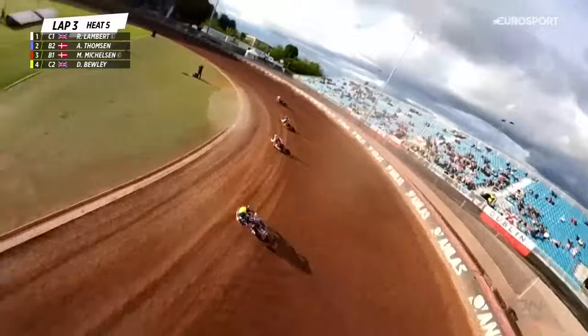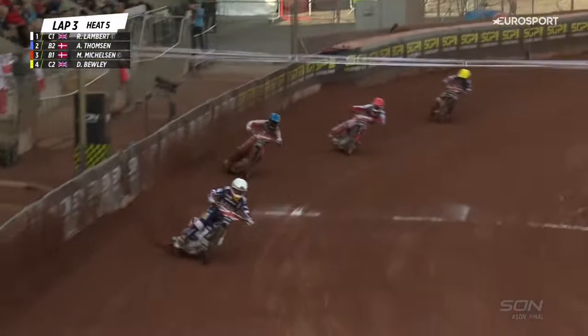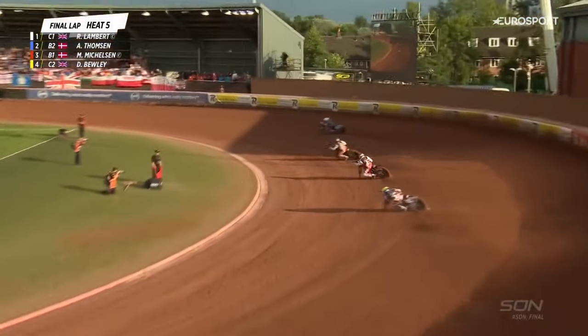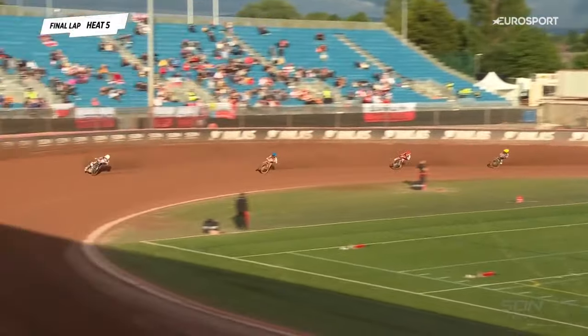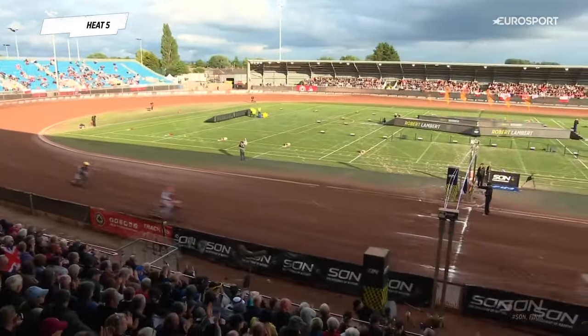Unfortunately for Team GB, Dan Bewley is at the back, struggling in his first couple of outings. What a stunning, forceful move that was from Robert Lambert, the captain of Great Britain — riding out in front, looking a million dollars. Anders Thompson literally beaten up there; he had to take it.